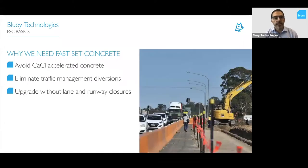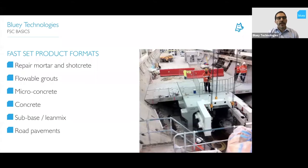So why do we need Farset concretes? There are other alternatives around — accelerated concretes using calcium chlorides, known as fluoride accelerated concrete. We know they have fairly low durability: the cement structure itself doesn't last as long, and the chlorides in the concrete will attack the steel reinforcement. So we needed an alternative to eliminate traffic management diversions and be able to upgrade roads and runways without closures. Farset concretes come in a range of formats: repair mortars, shotcrete, flowable grouts, micro concretes, concrete, sub-base, and road pavements.